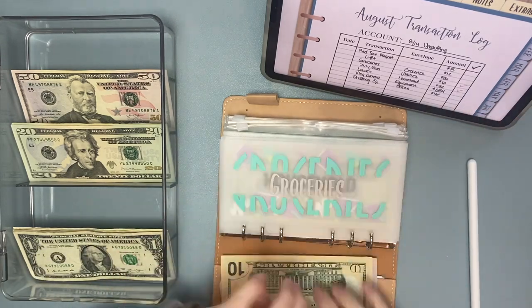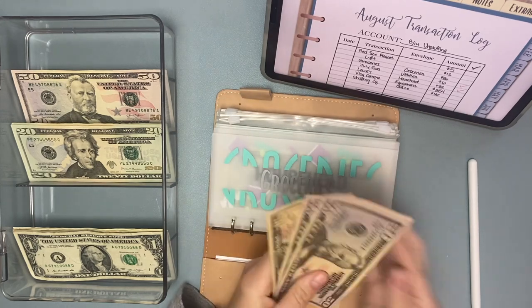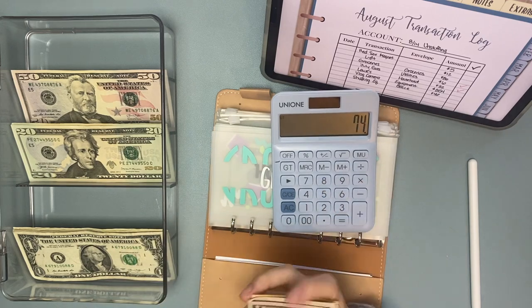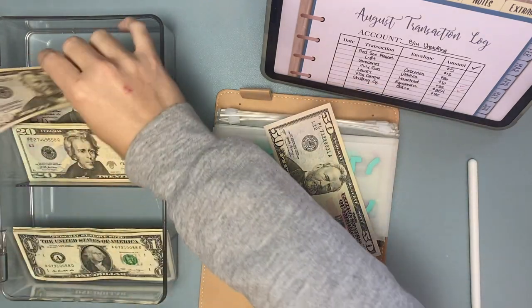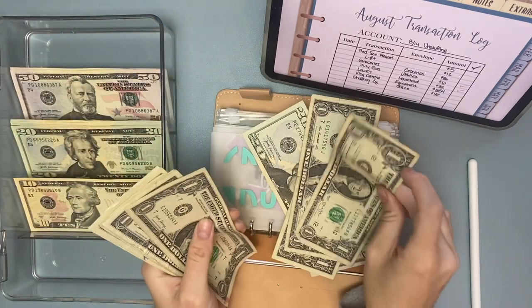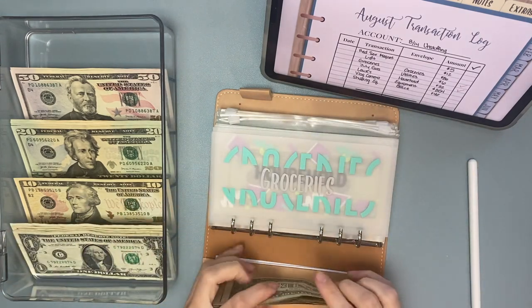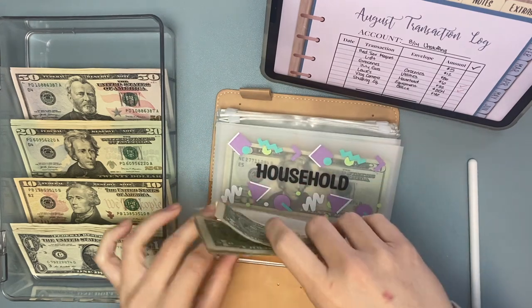Groceries — we have $51, $50, $60, $160 and we're taking out $86, so we should have $74 left. So $50, $70, $1, $2, $3, $4 for groceries.